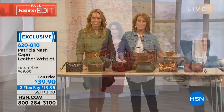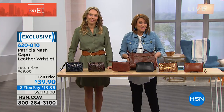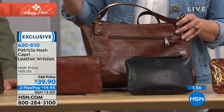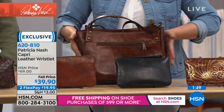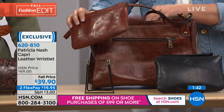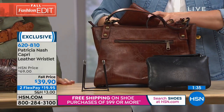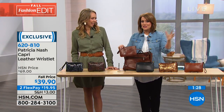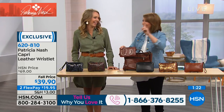Any bag you choose today — there is not a bad choice. If you're looking to indulge a little and buy yourself a treat, there's nothing quite like these bags. Whatever you choose, it's a great purchase for yourself or someone you love. These are all absolutely exquisite. How many bags do you own? Every time Patricia's here, customers just add to their collection.